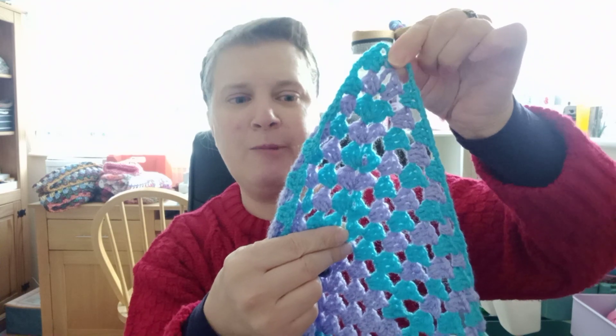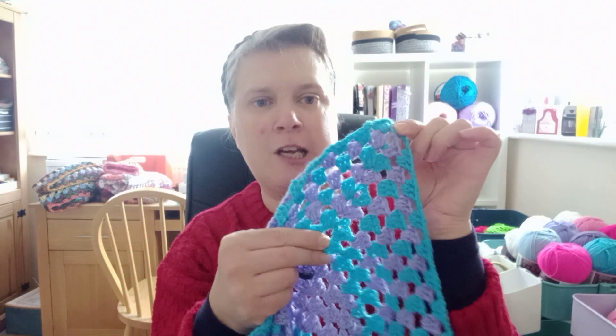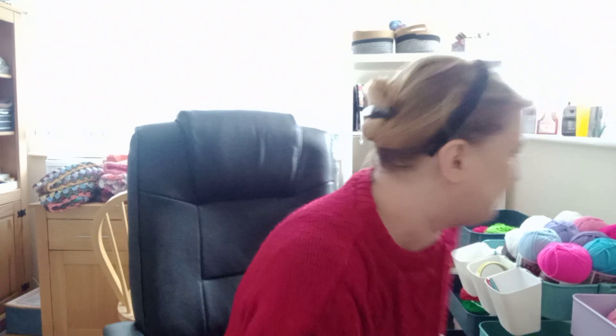As you can see, it's mainly been this purple, the lavender and the turquoise colours. It's been in the — I should have made a note — hold on, let me just get my book here.